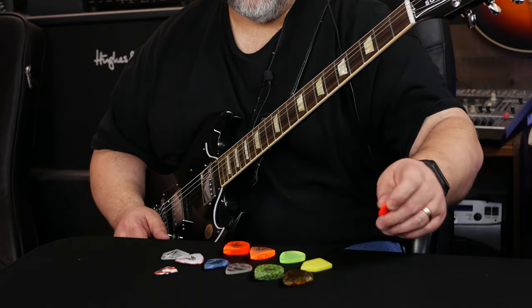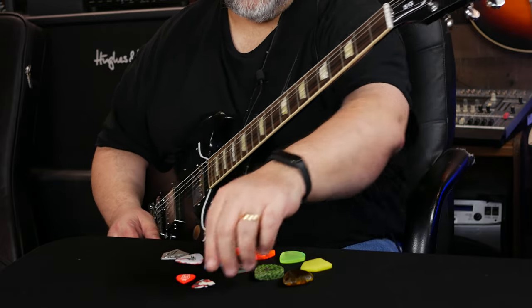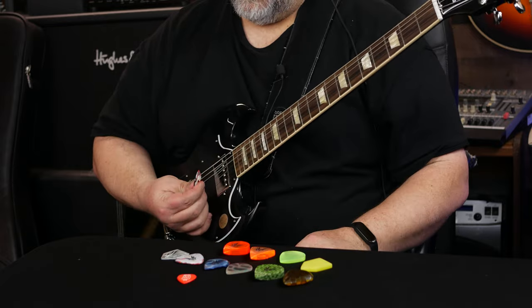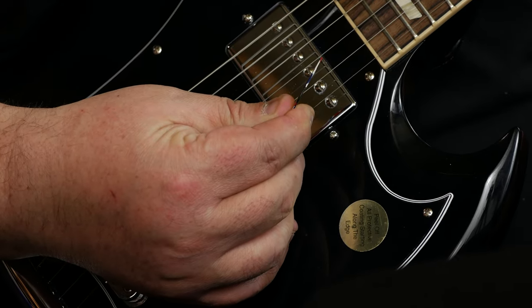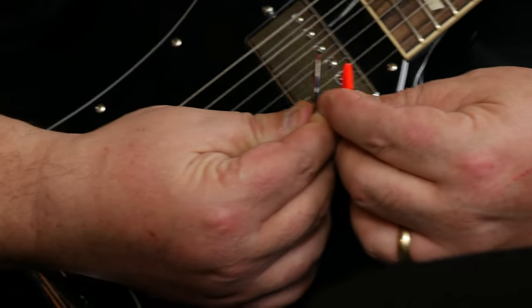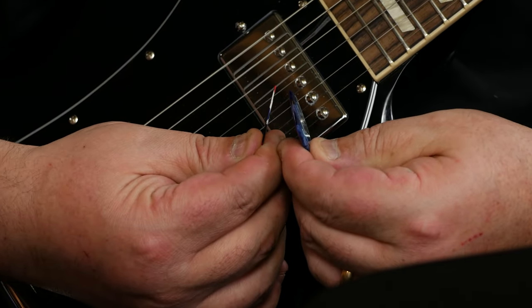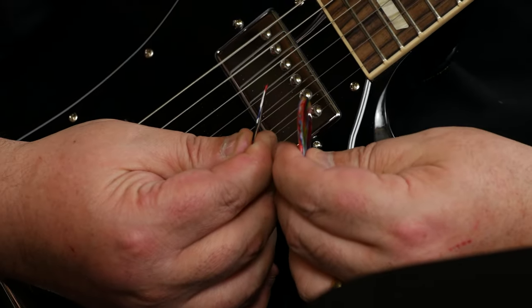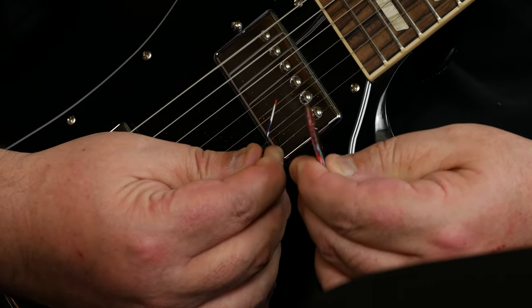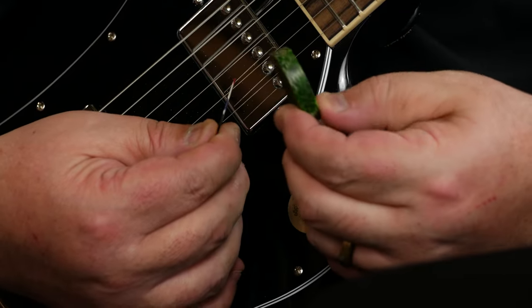These are all freaking awesome! Let's just do a quick recap. That's a Fender heavy — don't blink, you'll miss it. That is my normal thickness, which is about the same as this three millimeter one. These here seem to be about the same. Again, this is a Fender heavy — but then we get to the big breeds, here come the big boys!